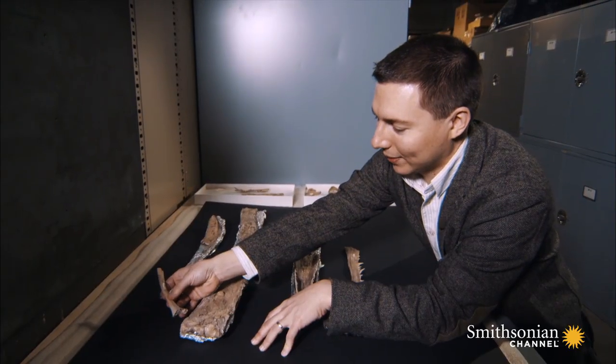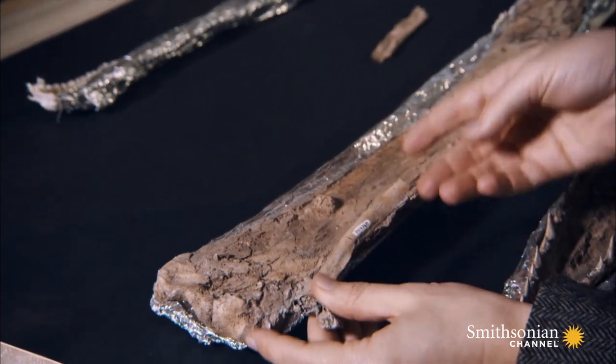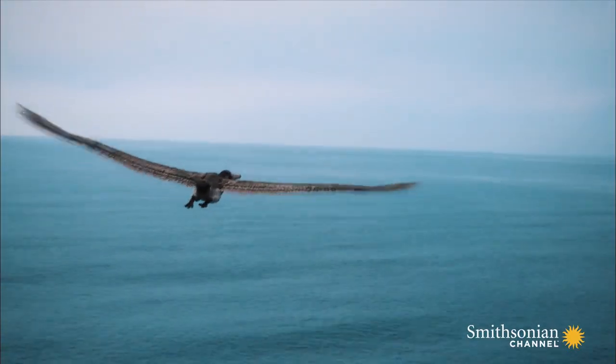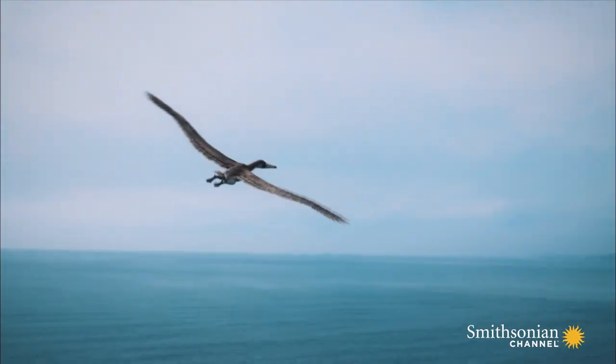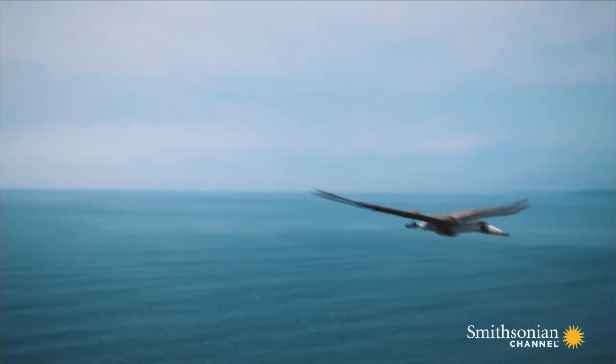This bone, the scapula, is the equivalent to our own shoulder blade. And you can see it's just so small — almost comically small — and this certainly reveals that this bird was not a high-powered flapper. Staying aloft for long periods was essential for Pelagornus. So how did Pelagornus manage such an extraordinary feat?